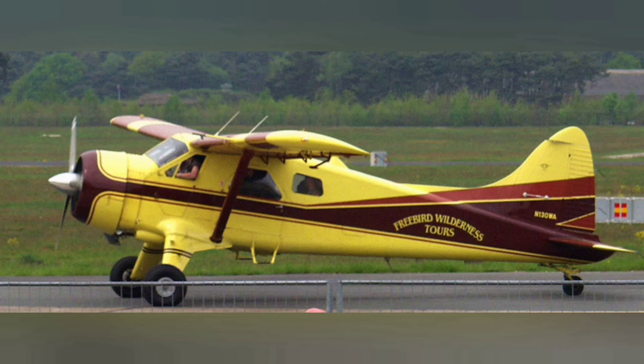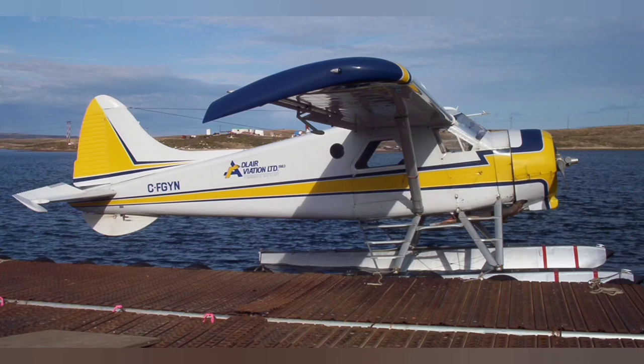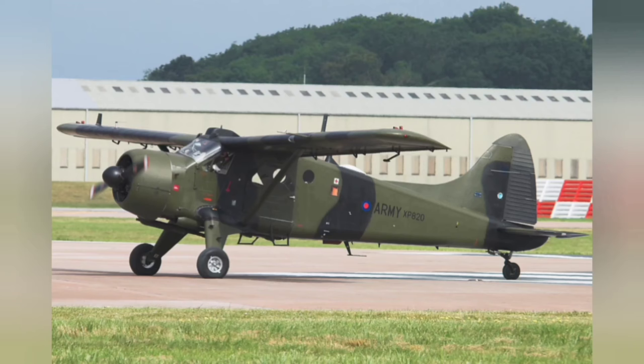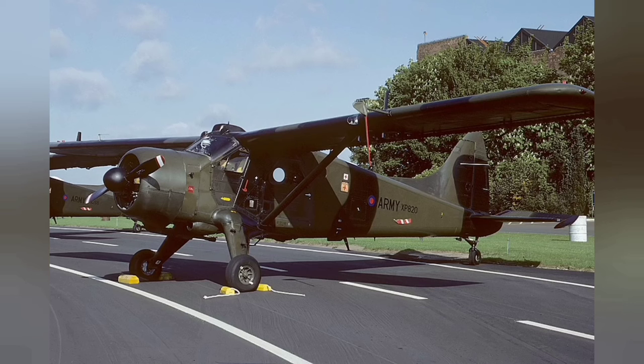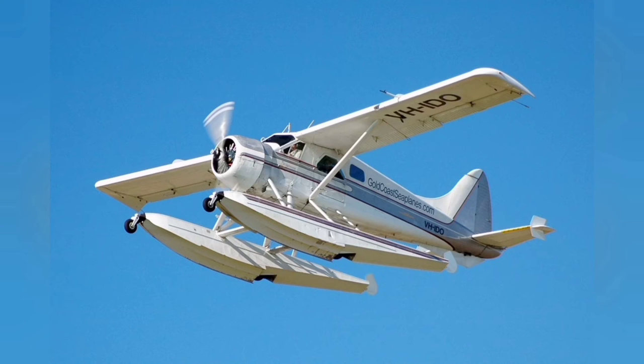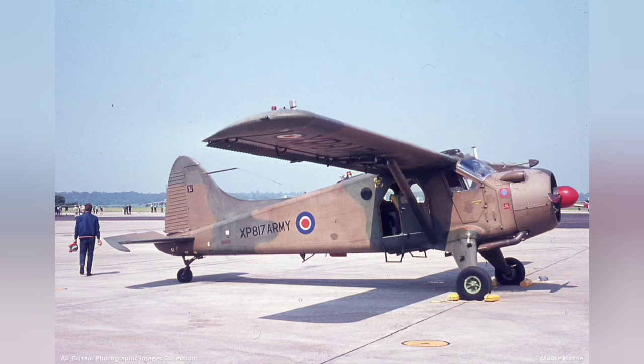The DeHavilland Canada DHC-2 Beaver is a single-engined high-wing propeller-driven short takeoff and landing, STOL, aircraft developed and manufactured by DeHavilland Canada. It has been primarily operated as a bush plane and has been used for a wide variety of utility roles, such as cargo and passenger hauling, aerial application, crop dusting and aerial top dressing, and civil aviation duties.